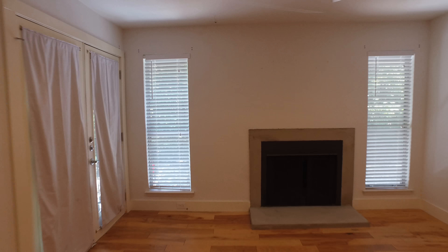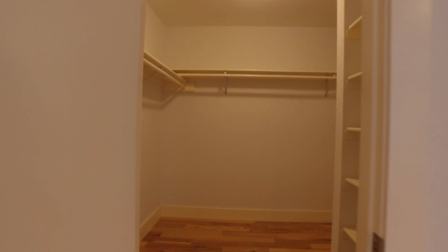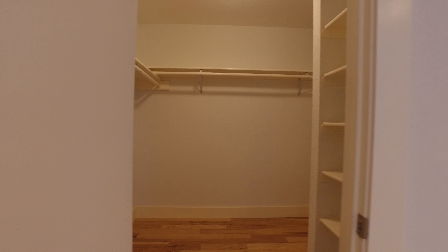I'm at 1101 Shoal Creek and this is unit number 13. I'm going to go ahead and start the floor tour from the master bedroom. And yes, it has a fireplace, and a fantastic closet — 9 by 10.